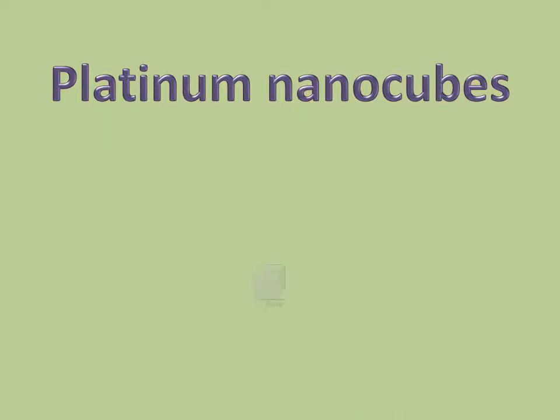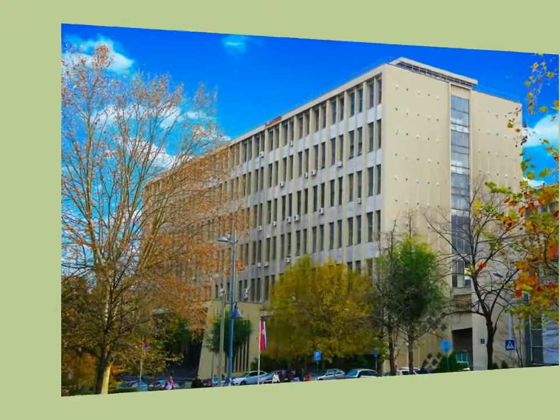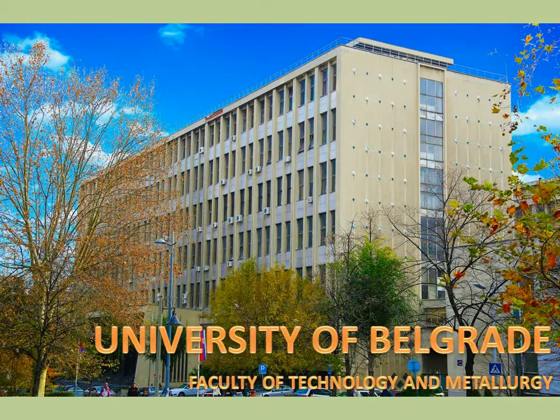In this video, find out what are platinum nanocubes. Here at the University of Belgrade, we are making new nanomaterials for energy related applications.